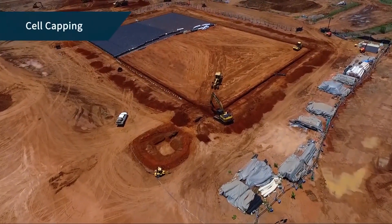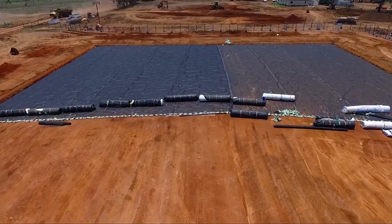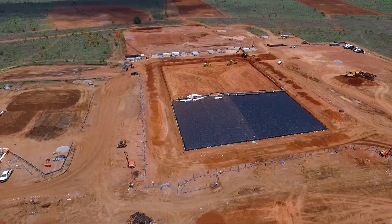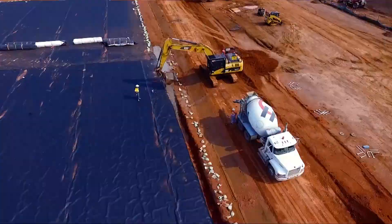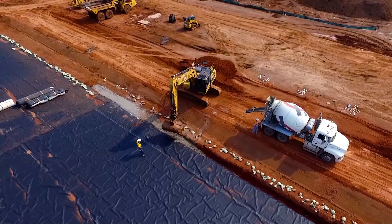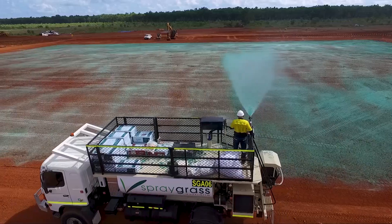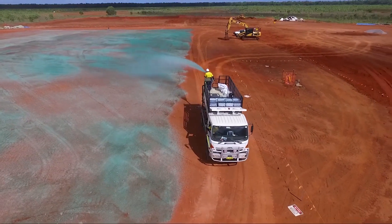Once the main cell had been filled with the various wastes from across the peninsula, it required capping to ensure long-term and safe containment of those waste materials. Like the base lining, the cell cap was highly engineered. Whilst the base had nine liners, the cap had eight — a total of seventeen in all. After all the capping liners were laid, the surface of the cell was then sprayed with native grass seeds.